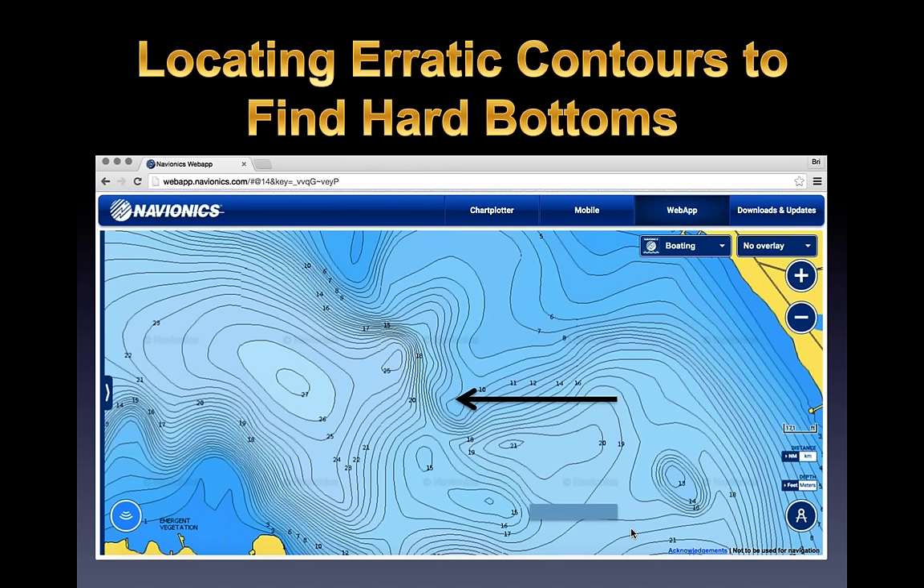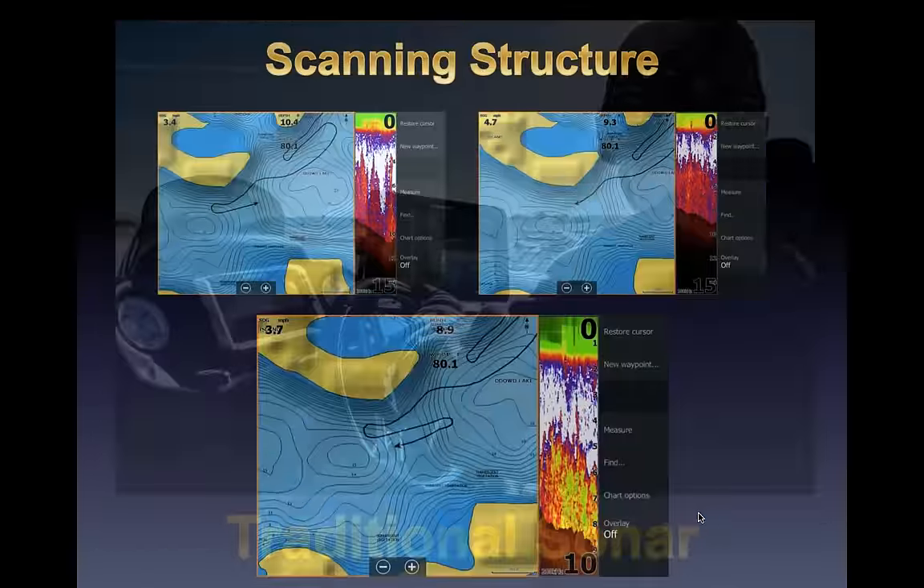Locating erratic contours is how I find a lot of my hard bottom. This is relevant to all kinds of fishing — whether it's big points, underwater hidden points, or big grass fields. You still want to find where there are some contours, areas that haven't flattened out, which will have some sort of hard bottom — boulders, rocks, gravel, or even just a sandy bottom. An underwater point with a flat spot on the end is a dead giveaway for hard bottom, right on your map before you even get there.